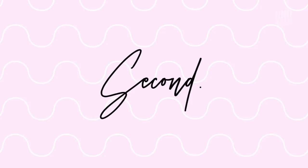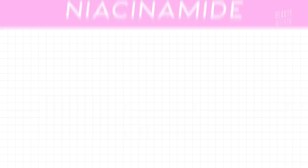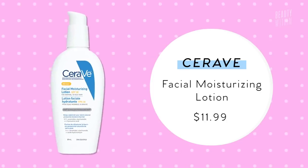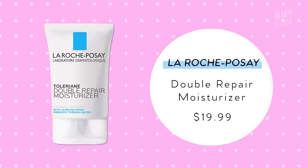Niacinamide is another all-star ingredient that's really effective at brightening your skin and helping hyperpigmentation disappear faster. It has antioxidants, increases collagen production, and offers hydration, all of which help reduce hyperpigmentation. You can also find sunscreens with niacinamide. For drugstore alternatives, there's CeraVe Facial Moisturizing Lotion and La Roche-Posay Double Repair Face Moisturizer, which also contains niacinamide — both are affordable options.